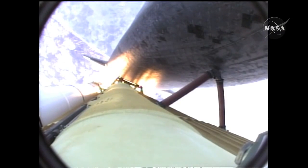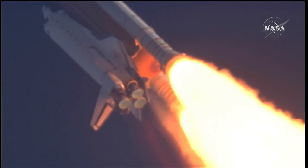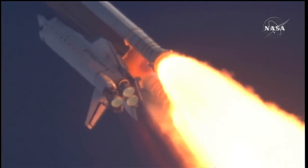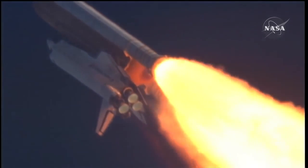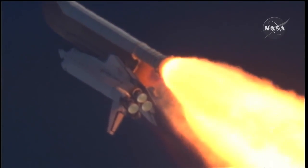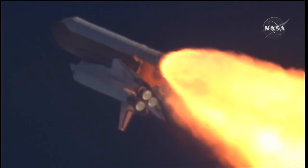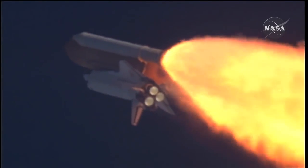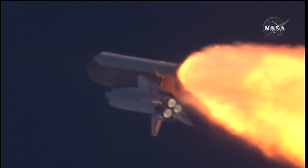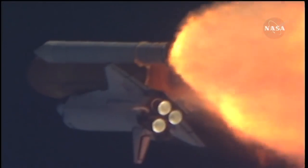The three liquid fuel main engines now throttling back to 72% of rated performance, going into the bucket, reducing the stress on the shuttle as it breaks through the sound barrier. Fifty-five seconds into the flight, all systems operating normally, 900 miles an hour — the speed of Atlantis right now. Six miles in altitude, nine miles down range. Atlantis, go with throttle up. The throttle up call acknowledged by Commander Charlie Hobaw, joined on the flight deck by Pilot Butch Wilmore, Flight Engineer Randy Bresnik and Leland Melvin. Seated on the mid-deck are Mike Foreman and Bobby Satcher, kicking off their work week with a Monday commute to orbit.